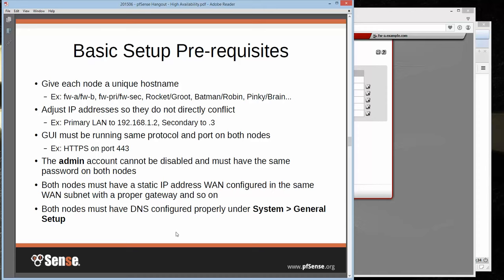The admin account cannot be disabled because the config sync requires use of the admin user, and the admin password has to be the same on both nodes. If you sync your users, the password from firewall A will overwrite the password from firewall B on the first synchronized task. Both nodes also need a static IP address WAN configured in the same subnet with a proper gateway. You also want to set up some DNS under System > General — if you're using the default unbound and it's not in forwarding mode, you don't strictly have to, but it's easier if you have them there as a backup.